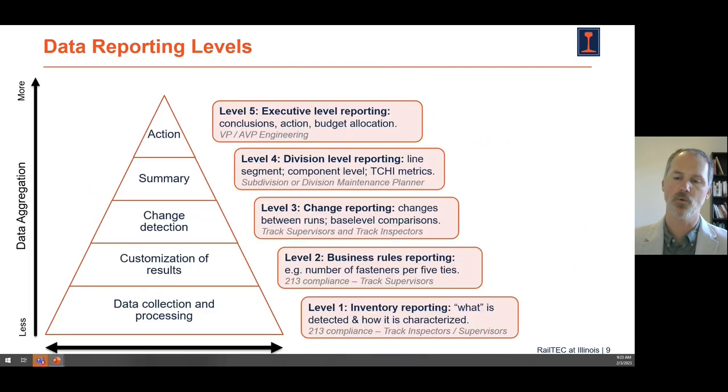Depending on who at a railroad is the consumer of the data we're producing, that will dictate the level of specificity in which we report the results. Level one on the data reporting pyramid we've developed is inventory reporting — how many of each component do we have? Above that, we can start to apply various railroad business rules to determine whether or not the track meets their standards. And then we can look at run-over-run comparison: is the track getting better or worse as a function of time, tonnage, and maintenance activities?